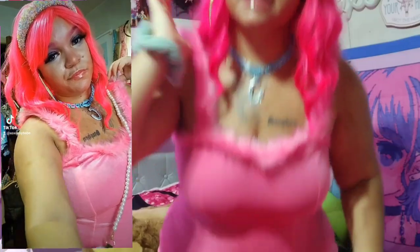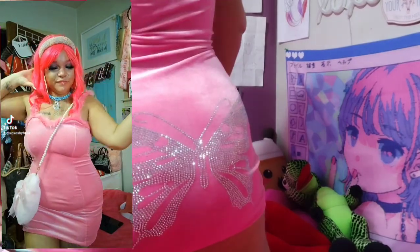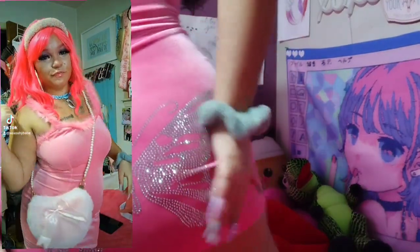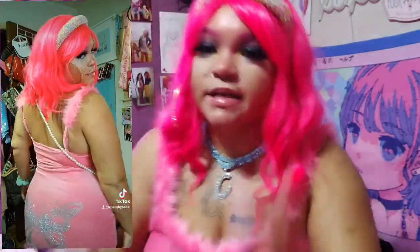It's a very cute pink dress — this part right here is fuzzy, and the straps are adjustable. The back also has a butterfly and rhinestones. It's so cute, but I'm kind of worried the rhinestones are going to fall off and I'll be so sad because this dress is so freaking adorable.